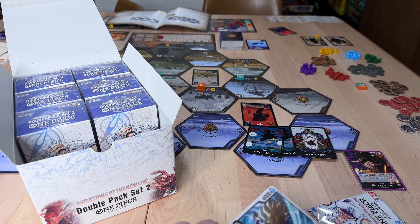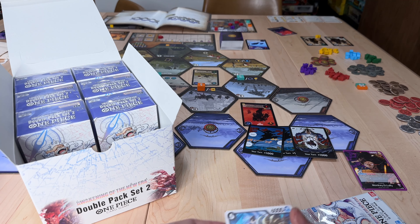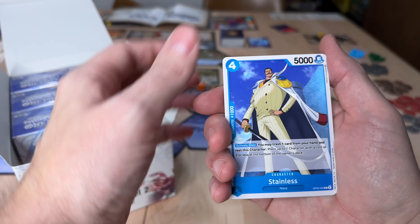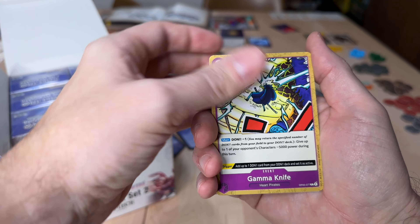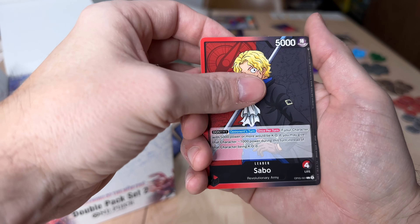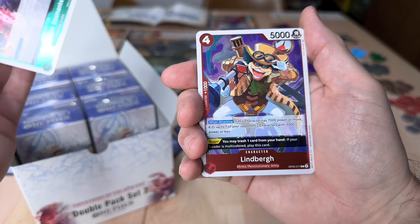Second box. I'm feeling it — I'm feeling the Manga Luffy. Come on. Not in this pack, but I'm feeling it in this box. It's a super rare. Got another leader card. Two rares.